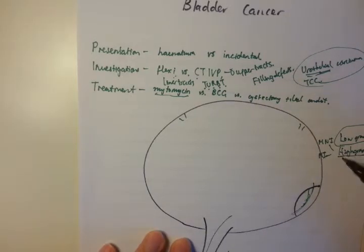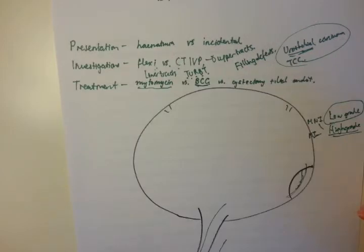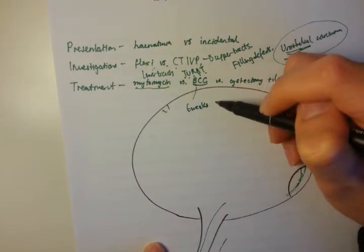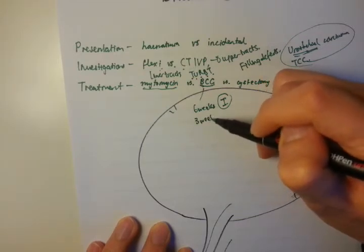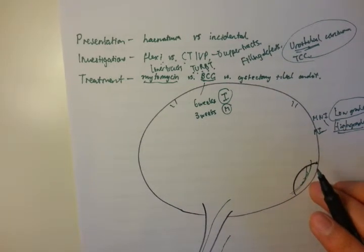High grade disease is a pathological classification. High grade muscle non-invasive disease can be treated with BCG — Bacillus Calmette-Guérin — which is the inactivated vaccine for tuberculosis. BCG can be given in two ways. When you first have a diagnosis of muscle non-invasive disease, you do six weeks of induction BCG, which involves high concentrations over a longer period to reduce the burden of disease. After that, you do repeat flexible cystoscopies, and if indicated, you give three weeks of maintenance BCG — shorter duration to keep the disease burden to a minimum.